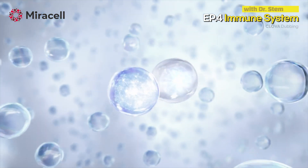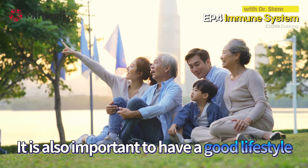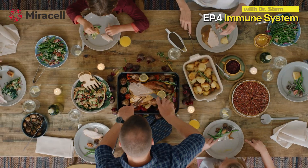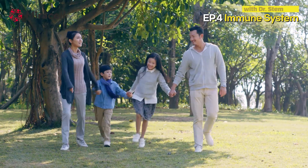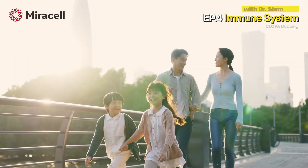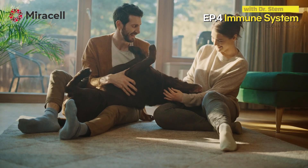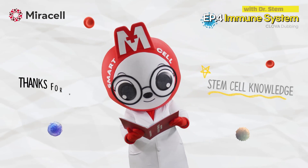You can increase your immunity through stem cells in this manner. However, it is also important to have a good lifestyle. Eating a balanced diet, exercising regularly, getting the right amount of sunlight every day, and relieving stress in a positive way are very helpful. For all of you watching this video, why don't you relieve your stress by exercising and basking in the sunlight. Thank you for watching this video.